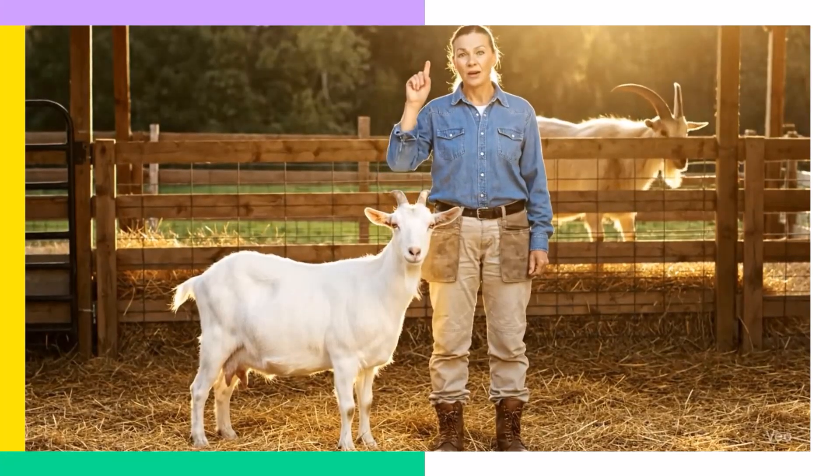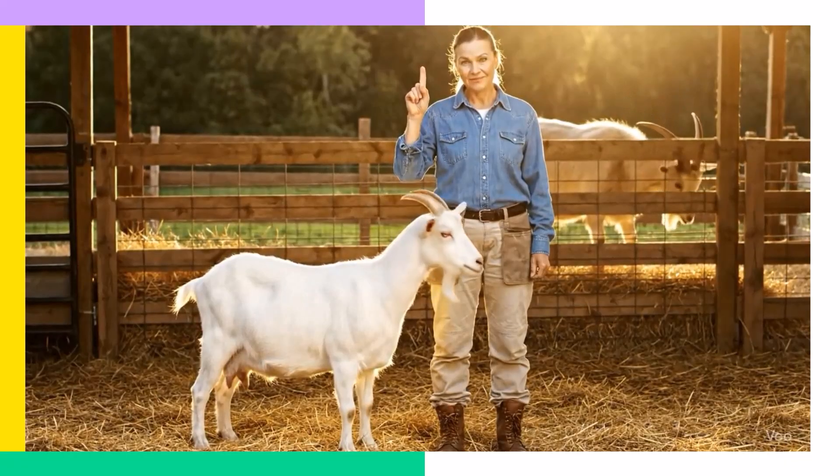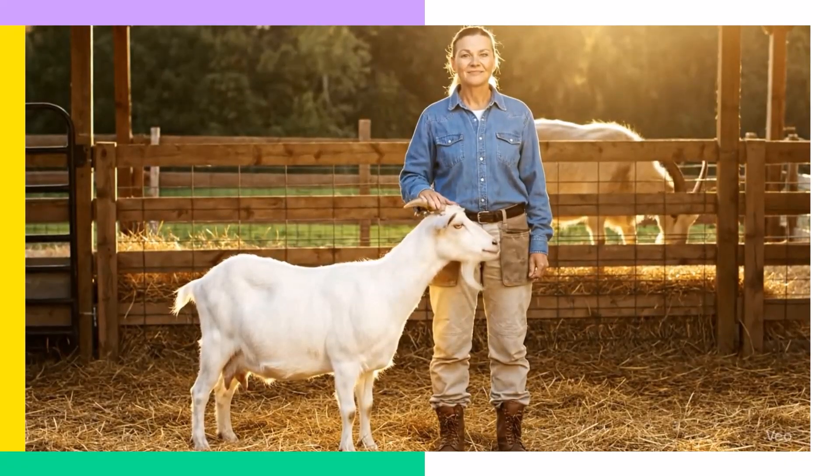As veteran farmers will tell you: one buck per heat cycle, always. It's safer, more effective, and promotes the health of your doe.